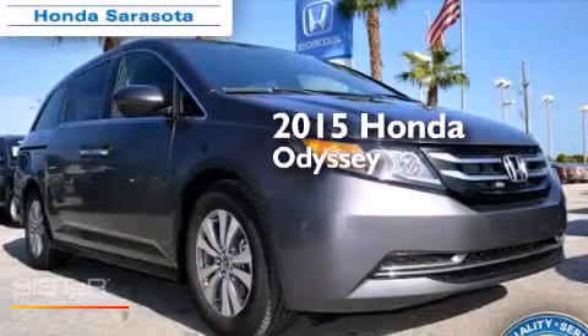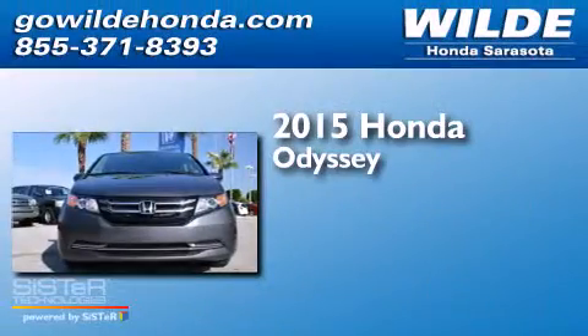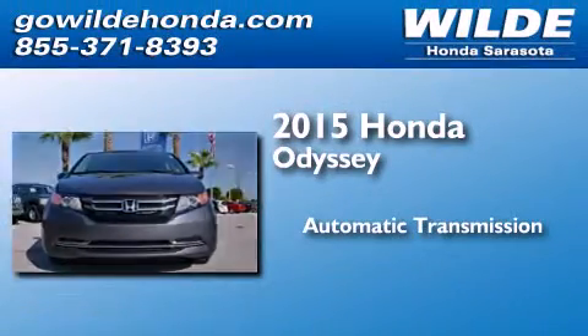This is a brand new 2015 Honda Odyssey. This minivan has an automatic transmission and a V6.